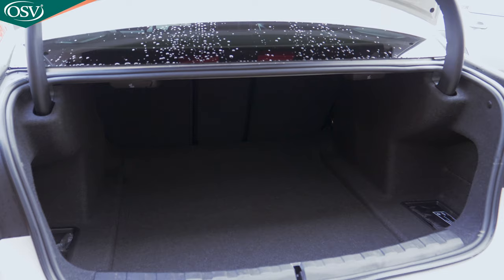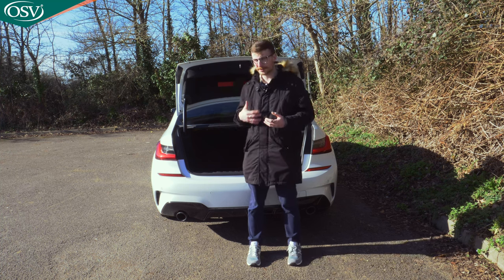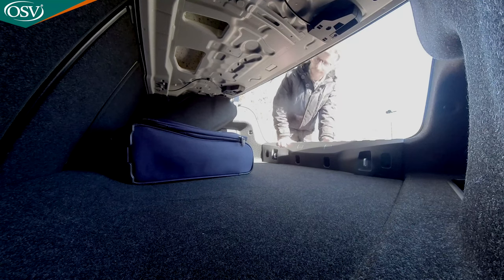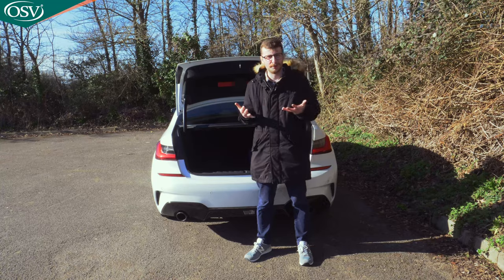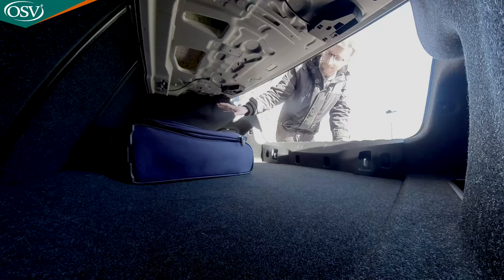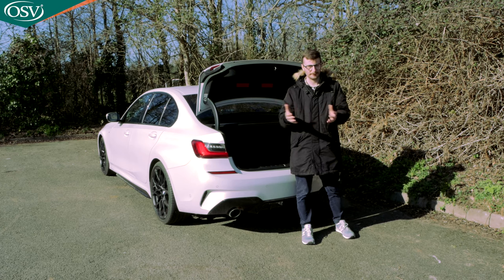The 3 Series offers a boot capacity of 480 litres, on par with the Audi A4 and more than the new Mercedes C-Class which gives you 455 litres — a pretty big advantage over one of this car's key rivals. You can fit three to four small carry-on suitcases, or two to three large suitcases at a push. There's no underfloor storage, which is a bit disappointing, but you do get two small compartments on either side and hooks for securing objects. This boot space should be absolutely fine for the weekly grocery shop, though if you need more capacity for family holidays — skiing trips, camping trips — consider the estate variant.